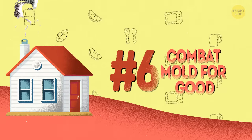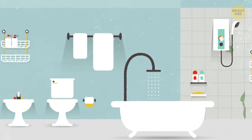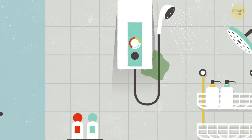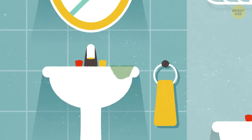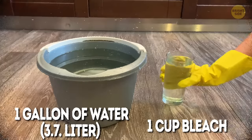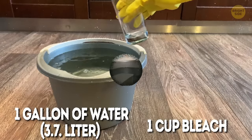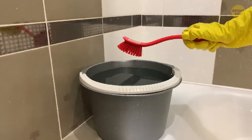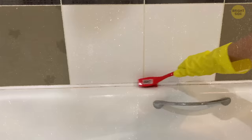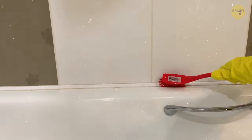6. Combat mold for good. Unfortunately, mold doesn't only live in your basement, but can visit any damp area of your house, like the shower, bathroom tiles, sinks, and so on. One effective solution against it is mixing one cup bleach with one gallon of water in a bucket and spreading the mix onto the affected areas with a stiff-bristled brush. Don't forget to put rubber gloves on before you do it and open the windows to get some fresh air in. Rinse the area with a sponge when you're finished.